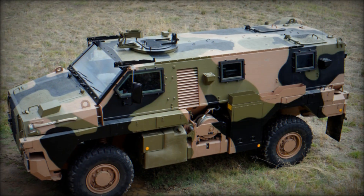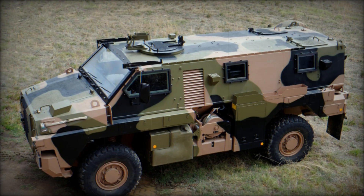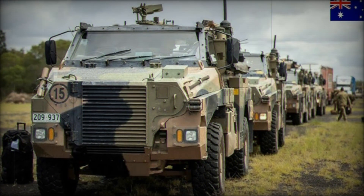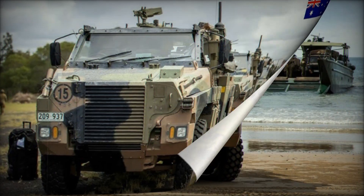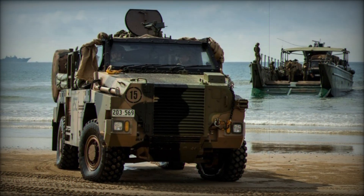Its design and capabilities have made it a symbol of Australia's defense manufacturing expertise, combining mobility, protection, and versatility. At its core, the Bushmaster IMV is designed to provide mobility and protection for infantry forces, featuring a fully suspended all-wheel drive system with high ground clearance, making it highly capable of off-road operations across difficult terrains.